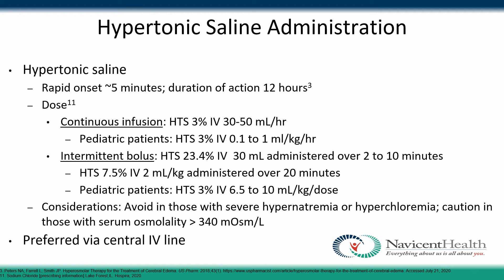There are two dosing regimens for hypertonic saline. For continuous infusion: 3% IV at 30 to 50 mL/hour; for pediatric patients, 3% IV at 0.1 to 1 mL/kg/hour. For intermittent bolus dosing: 23.4% IV, 30 mL over 2 to 10 minutes; or 7.5% IV, 2 mL/kg over 20 minutes; for pediatric patients, 3% IV at 6.5 to 10 mL/kg per dose. Avoid use in patients with severe hypernatremia or hyperchloremia due to increased risk of acute kidney injury, and use caution with serum osmolality greater than 340. Like mannitol, it can be administered peripherally or via central IV line, but central IV line is preferred.